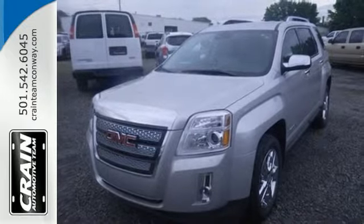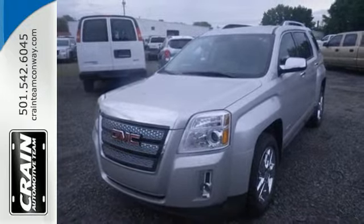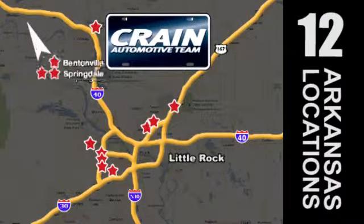Stop in today and take it for a test drive. Visit us anytime at Craneteam.com — Craneteam's got em!